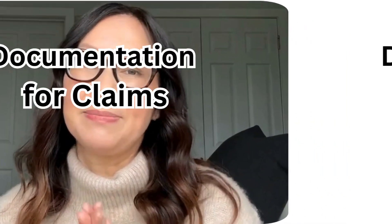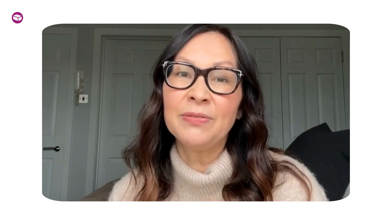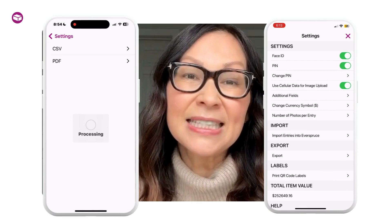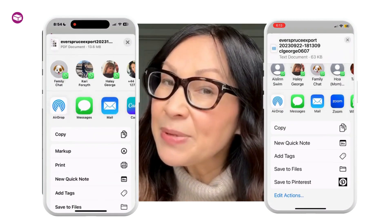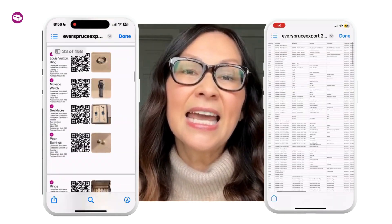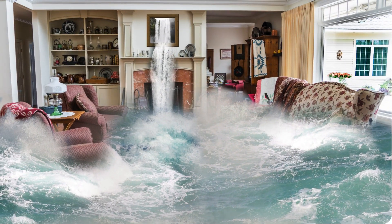When it comes to documentation of claims, Everspruce excels in streamlining the documentation process. The app allows you to generate detailed reports of your inventory with just a few taps. These reports include essential information that insurance companies require, such as value, photos, and item descriptions. This can significantly expedite the claims process, making it easier for you to get the compensation you deserve in the event of an unfortunate loss.